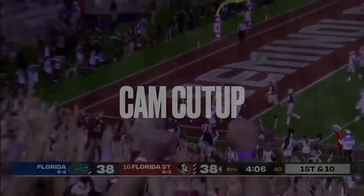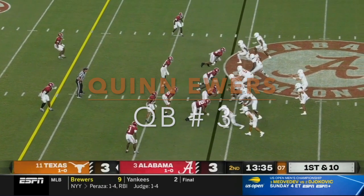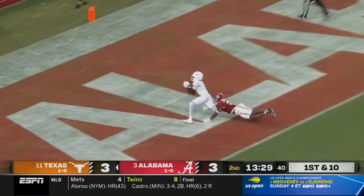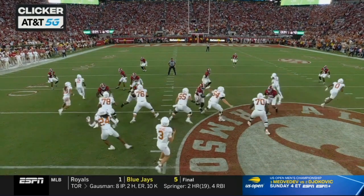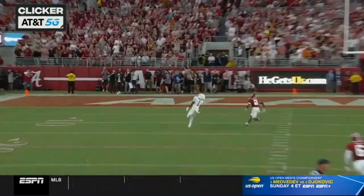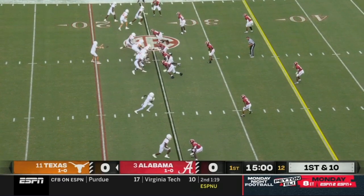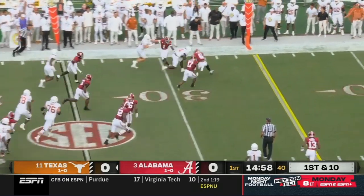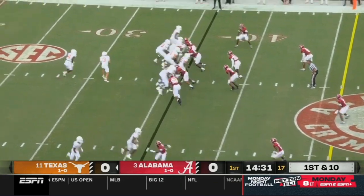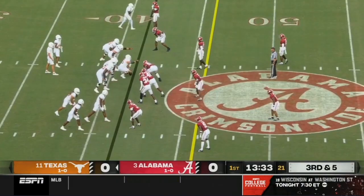Don't worry, I'm a person. The backfield has three receivers stacked off the left — they get it to CJ Baxter, the true freshman back. The defense has to communicate and adjust. Baxter pitches it to Xavier Worthy, the speedster, and we get the third medium.